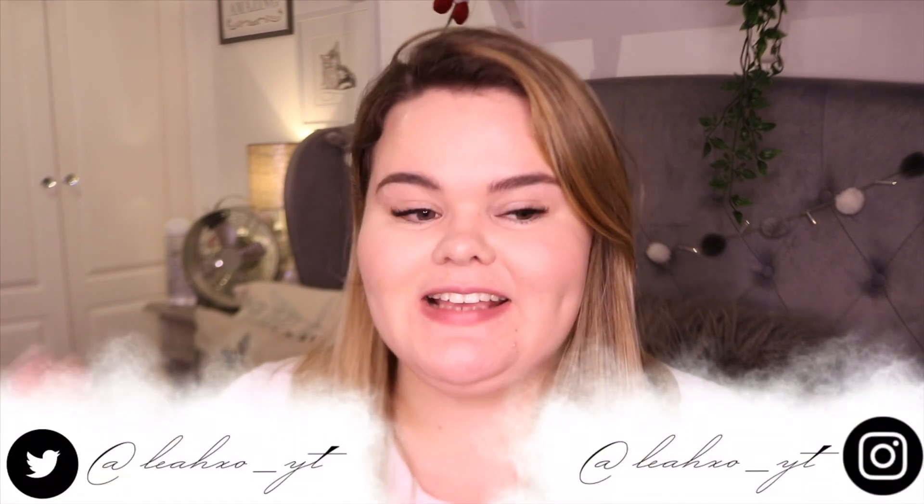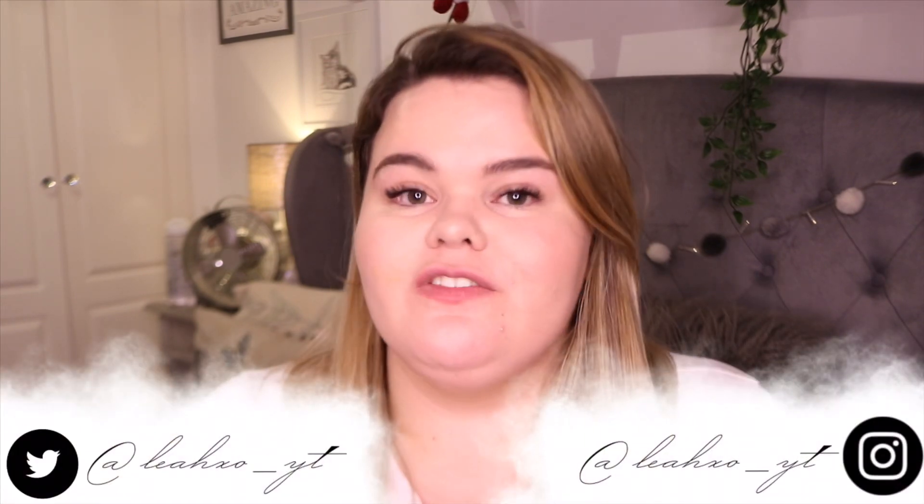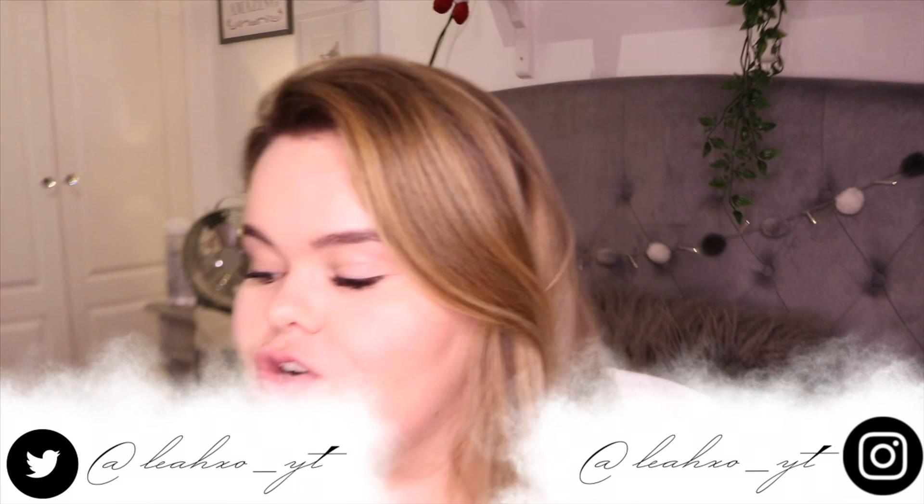Hi everybody and welcome back to my channel. Today's video is one I wasn't going to film tonight — it's actually Friday night, currently 25 to 8 in the evening, and I'm ready to take my makeup off, take my contact lenses out and climb into bed. But I didn't upload a video yesterday, and I'm slacking a bit with videos in 2020 — I do apologize. It's really because I've got my job and I'm just trying to focus on that for the moment.